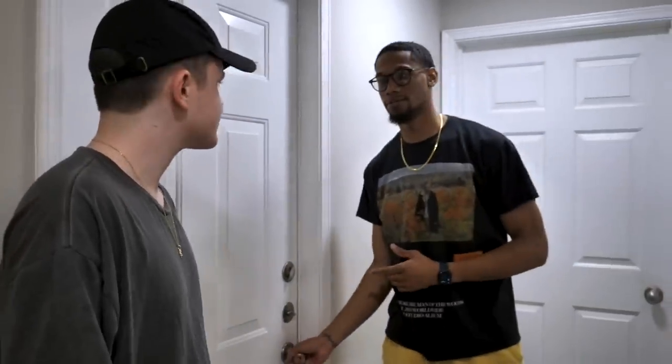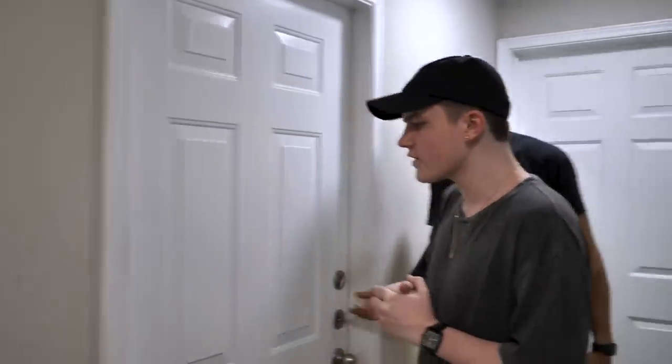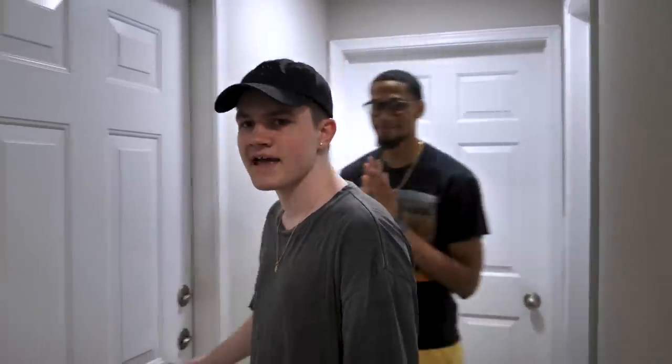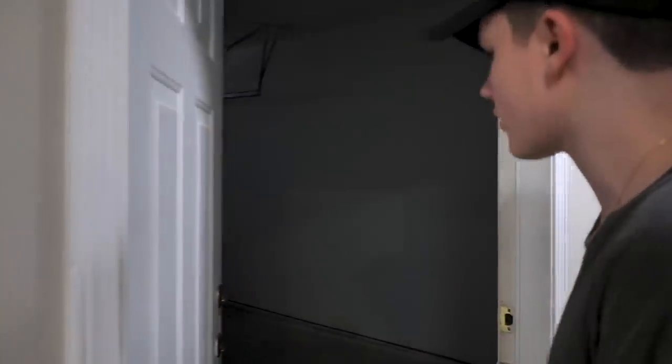His room's under construction right now. When I want to do something I always want to get it done, so I got my room done as quickly as I could. His is going to take some time. We also have a garage — this is where the future Tesla's going to go. I don't have my license right now but I'm definitely going to be working on that while I'm out here. Danny might park his car here in the meantime.